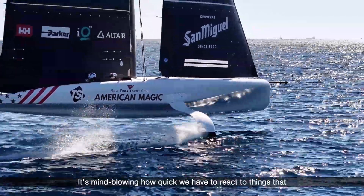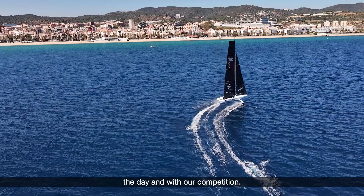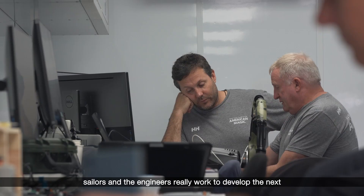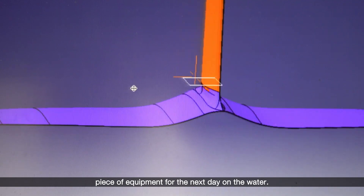It's mind-blowing how quick we have to react to things that we see on the water on our boat on the day and with our competition. The boat will come in at the end of the day, and then the sailors and the engineers really work to develop the next piece of equipment for the next day on the water.